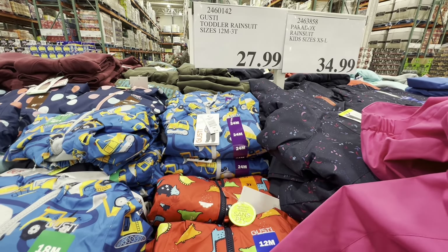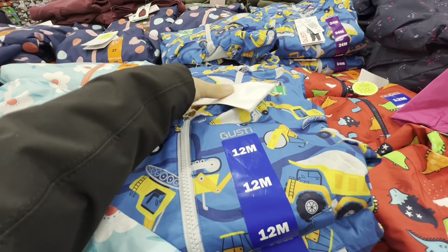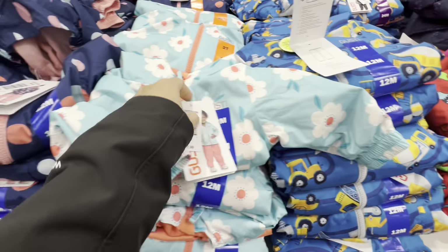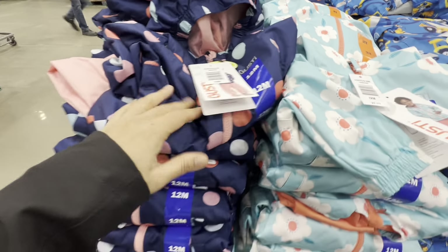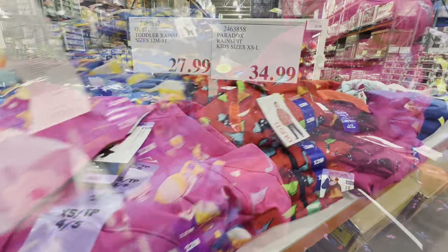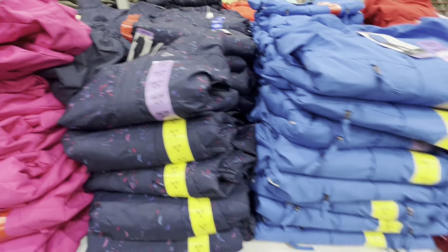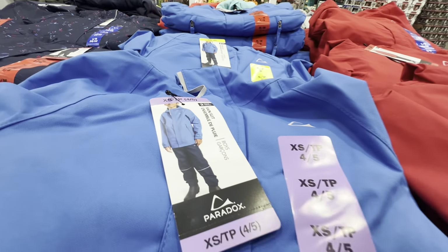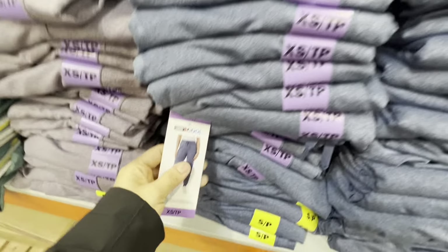Rain suits for kids 12 months to size 3T — by the brand Gusty — come with top and bottom in pretty print options, two for girls and two for boys, for $35. For kids extra small to large, there are two print options for girls and two color options (blue and red) for boys. Some ribbed pants by 32 Degree come in black, blue, and a purple-mauve.